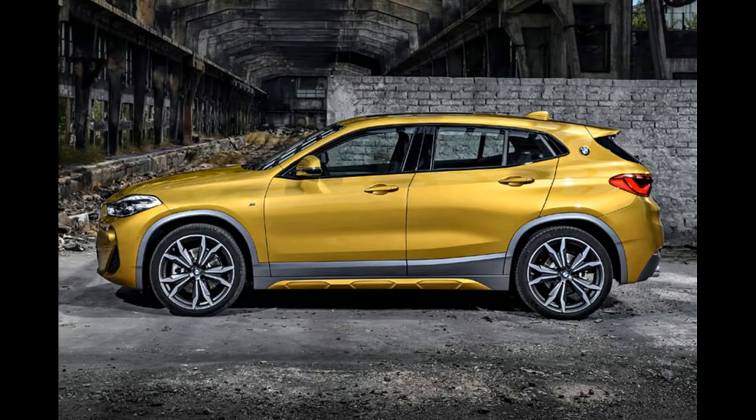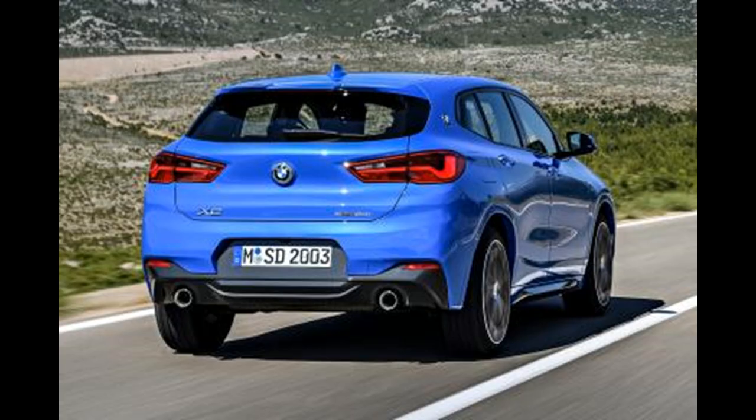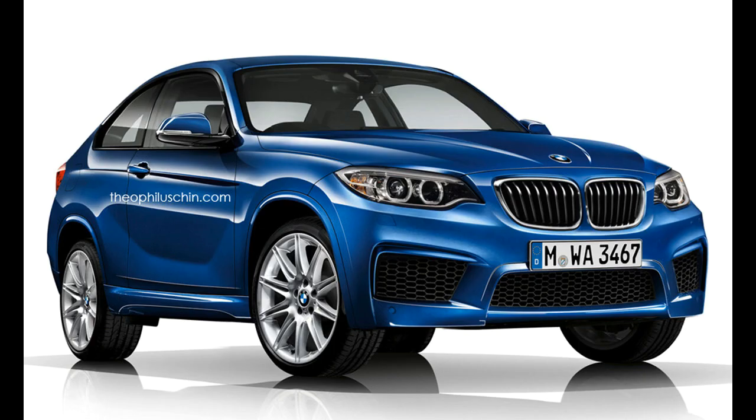Further, at the back, the SUV coupe features a low roofline with narrow windows, which do justice to the concept of X2 design. Though it's more like a hatchback than a sports car, it's said to offer the best of both worlds.